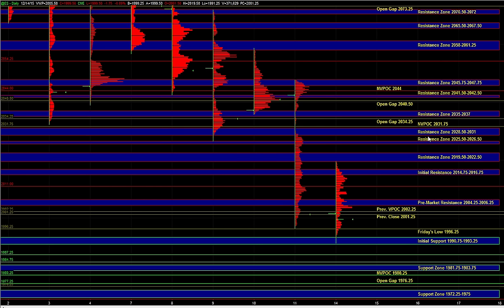Heading into the open, we do have to be a little bit more cautious on the short side. If ES can start trading back above 0.15 and 0.25 — the previous close and previous VPOC — then it could attract even more buying and start putting in a short-term reversal off of a temporarily oversold condition.